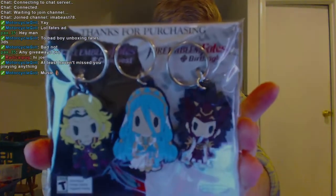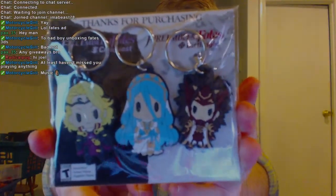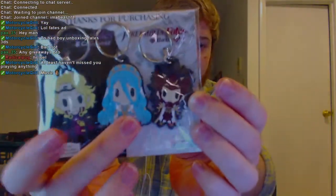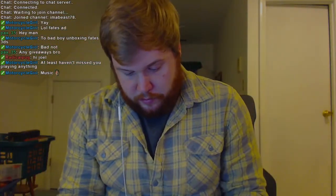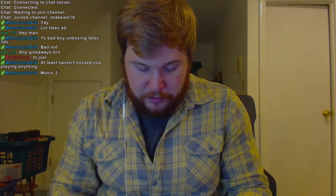All right, so today I have the Fire Emblem Fates Special Edition, and then also at GameStop they threw in these keychains. You can see them both sides, and then of course the other character, which as you guys watch, you will kind of figure out what that character is.